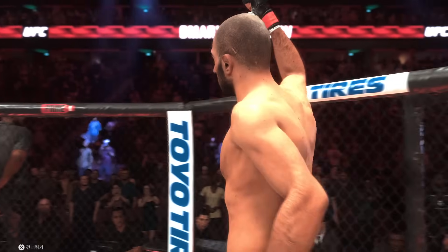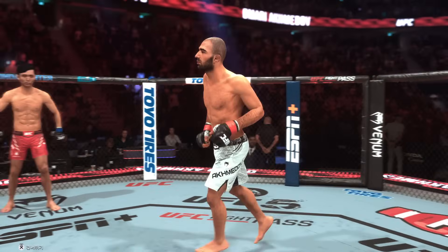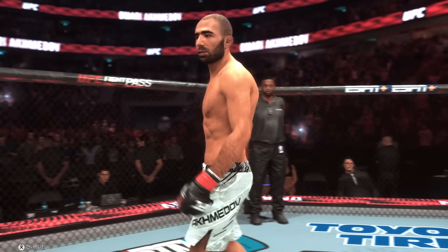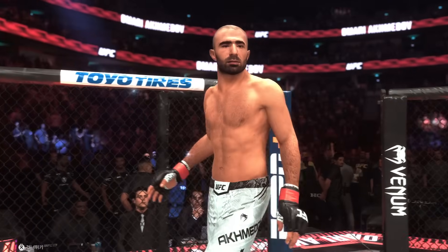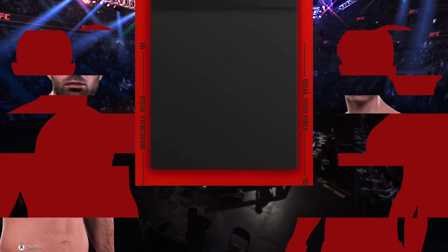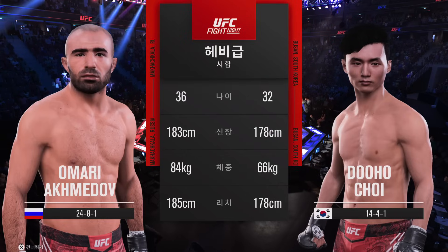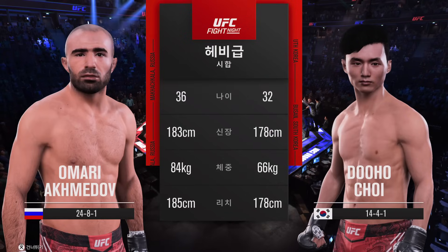Both fighters have entered the octagon, and this massive, massive fight is ready to go from Anaheim at the Honda Center — one of the biggest fights of the year. And this is the main event of the evening.